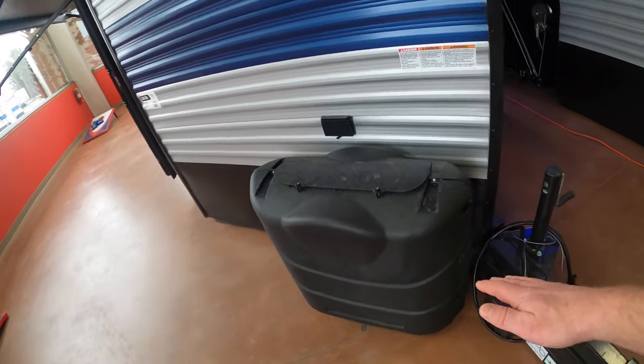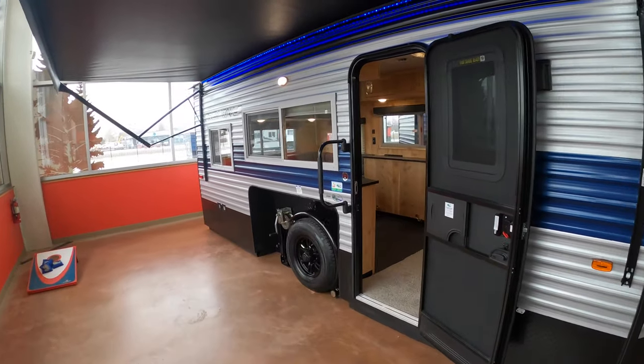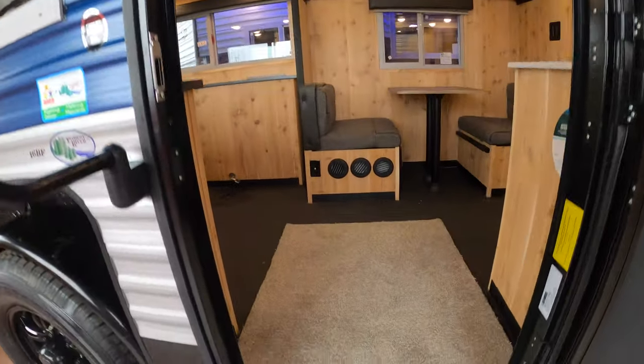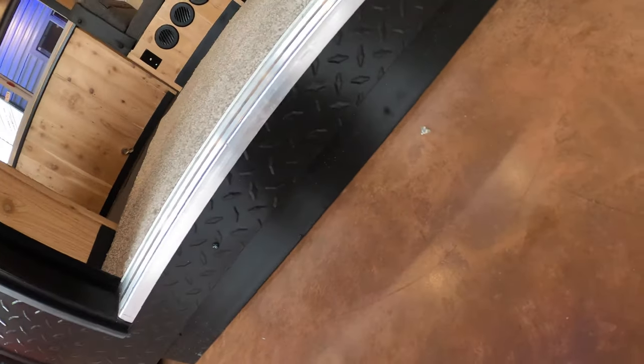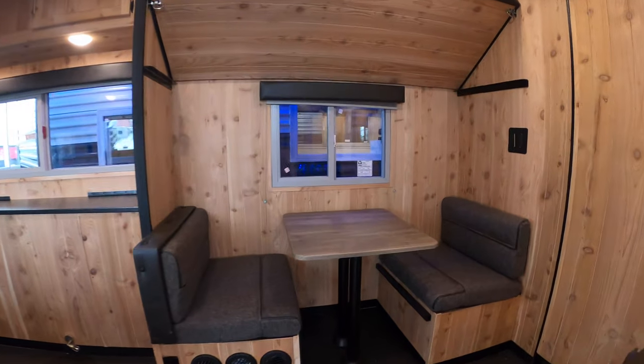They give you propane tanks up front, and you have an available 110V power plug-in right under there as well. There's a nice grab handle coming in. A great thing about these fish houses when camping is they sit all the way down to the ground — no jacks to worry about, very stable, no wobbly feeling when camping.